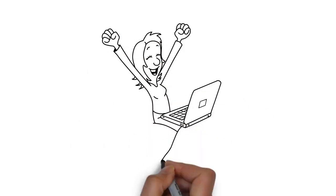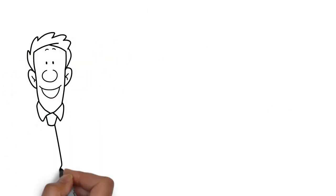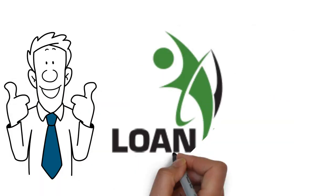Just go to the website, click apply now, complete the application form, click submit and get your money in just a day.